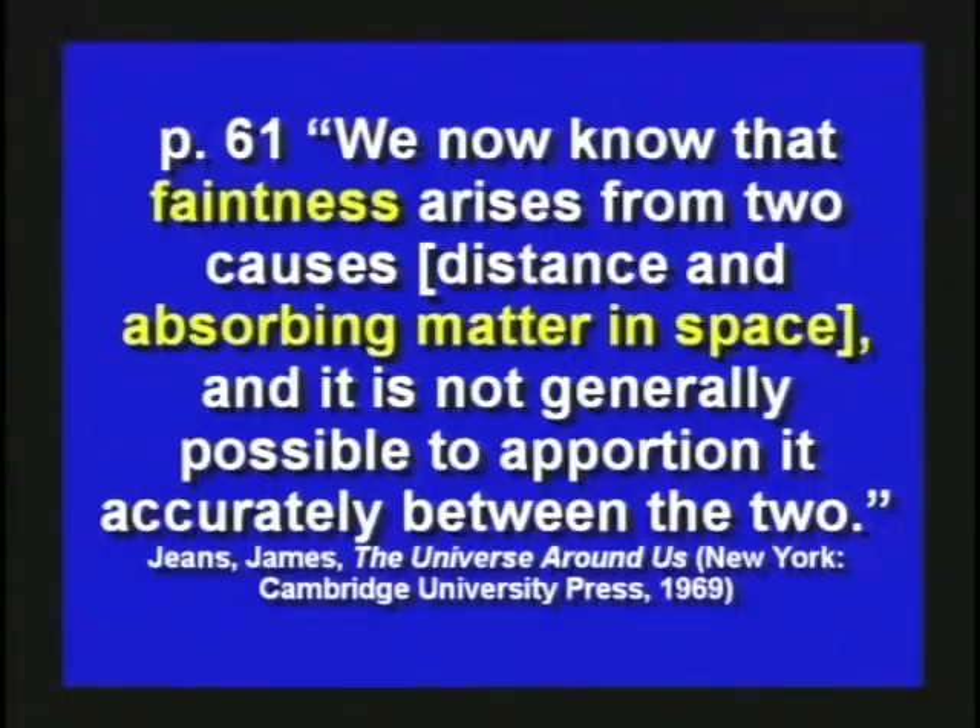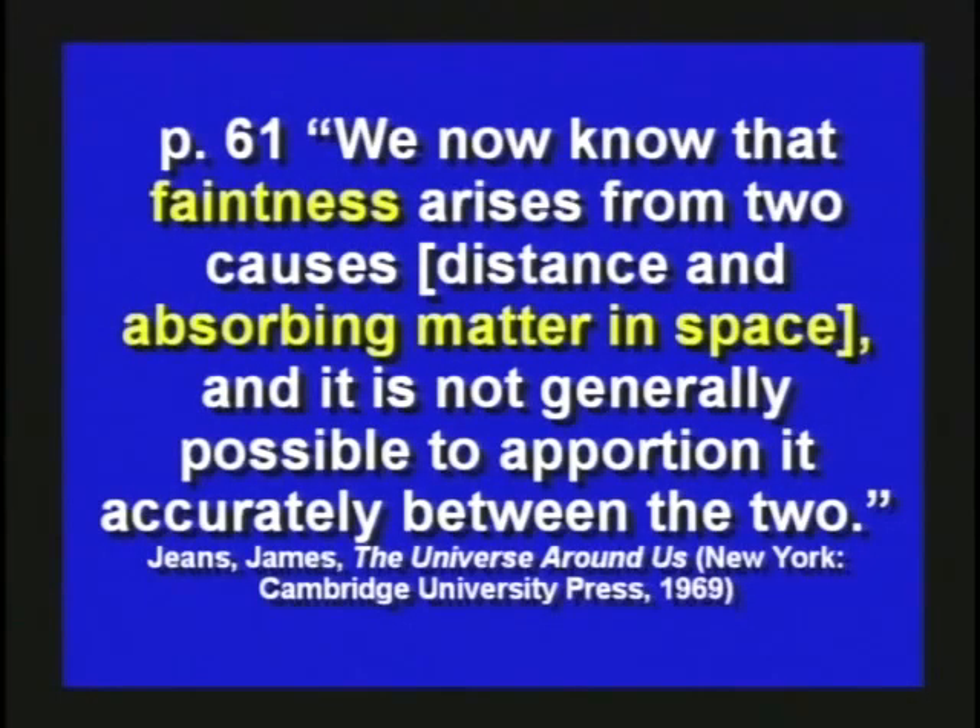There are lots of different things that can cause errors in these measurements. We've talked about triangulation and measuring with trigonometry — you've got incredible errors built into that because the numbers and distances are just so large. They also say faintness — how bright the star is — arises from two causes: distance and absorbing matter in space. They look at a star and say it's 4 billion light years away, then note another one is only half as bright, so it must be 8 billion light years away, using the inverse square law. But that's only logical if there's nothing in between absorbing or scattering the light. The guy admits it's not generally possible to apportion it between the two causes.